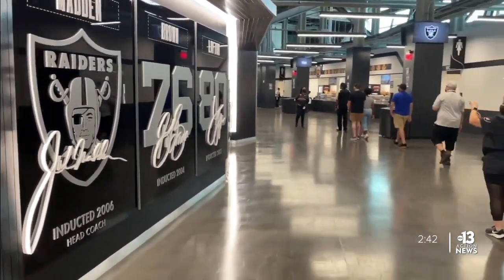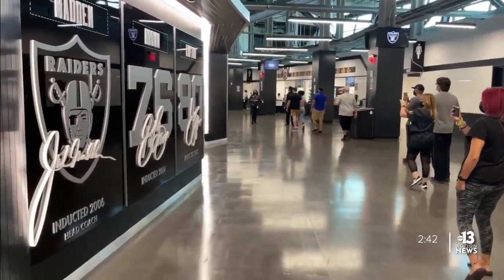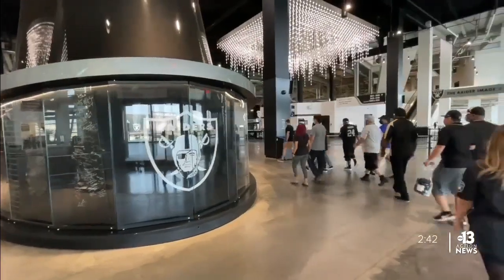Didn't get enough of Allegiant while you were at the game? The stadium offers tours, so you can get up close to many areas off-limits on game days. Here's a peek at what you'll see.